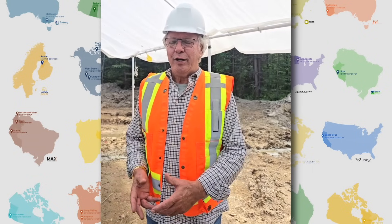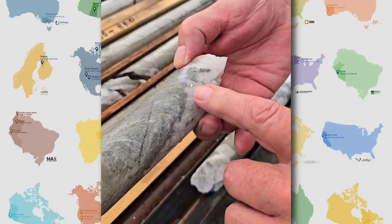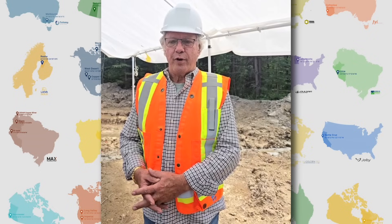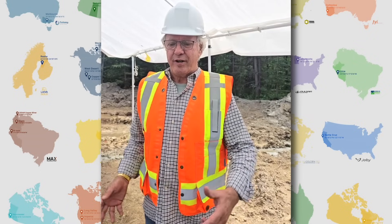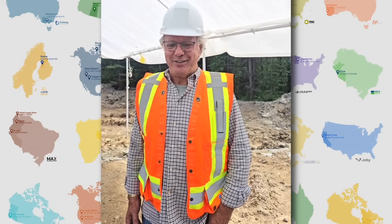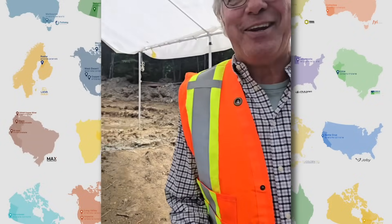Here we are, 160 years later, doing exactly the same thing as the old timers, except instead of sinking shafts we're drilling for it — and we think the system is much larger than we previously thought. It's been an exciting drill season, Frank. Great that you're there on site, and we look forward to those results from the lab. We are too — we're most excited. We'll keep you apprised of how progress proceeds. Now please turn the drill back on — we need more meters!